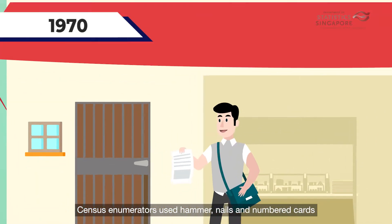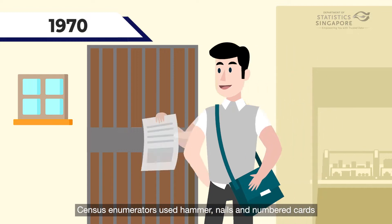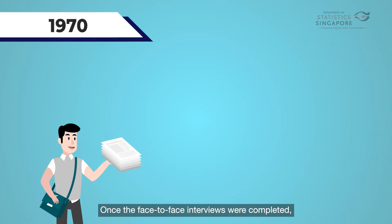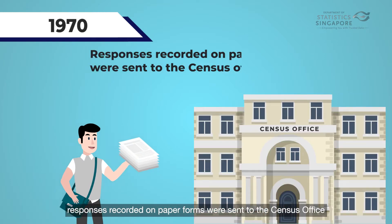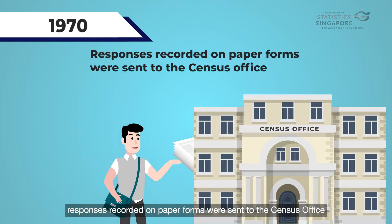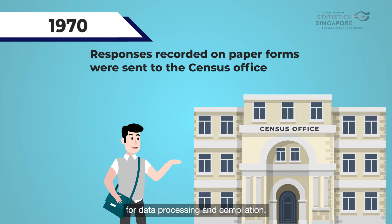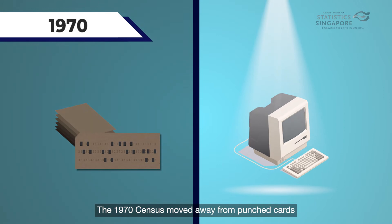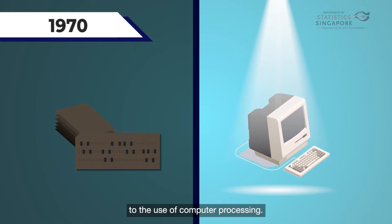Census enumerators used hammers, nails, and numbered cards to mark a house that had been covered. Once the face-to-face interviews were completed, responses recorded on paper forms were sent to the Census Office for data processing and compilation. The 1970 census moved away from punch cards to the use of computer processing.